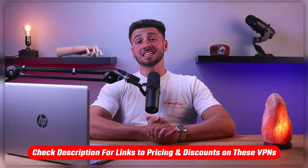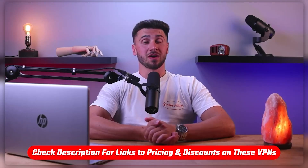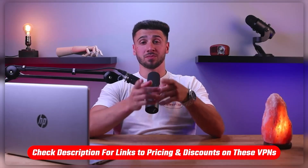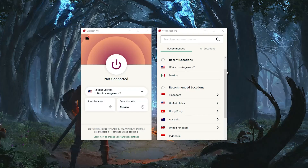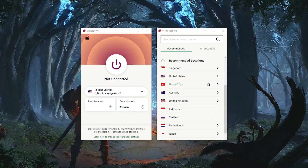Also, if at any point you'd like to give any of the mentioned VPNs a try, you'll find discount links available in the description down below to help you save some extra money. For starters, VPNs or virtual private networks are services that allow you to connect to the internet securely and privately.